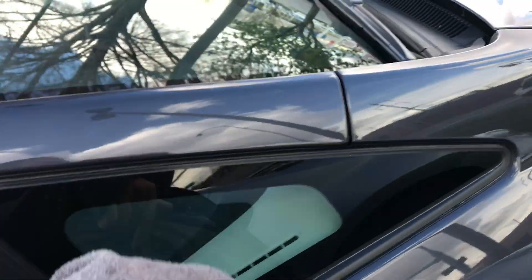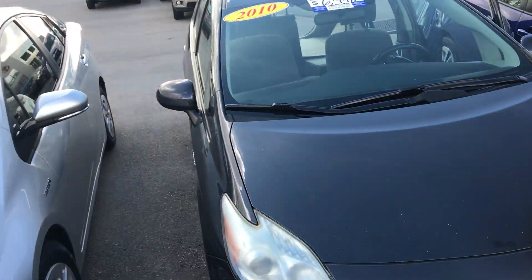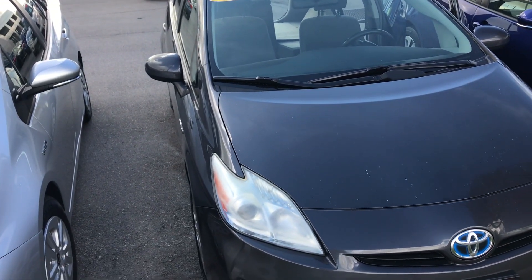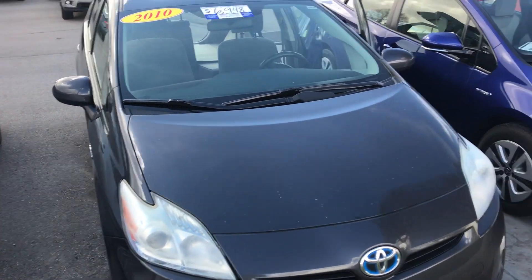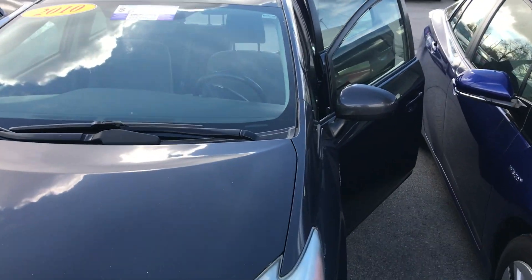Overall this vehicle is in great condition. Again, my name is Sam and the best phone number you can reach me at is 801-415-3127.